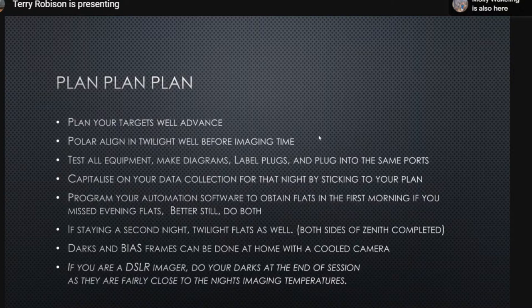When imaging at a dark site with a large group, people run around asking what to image — don't be that person. Have it all planned before you arrive. Program your automation software to obtain flats in the morning if you missed your evening flats. If you're staying two nights, take twilight flats on both evenings to cover both sides of the meridian. For darks and bias frames, if you have a DSLR without cooling, take darks at the end of your session with the lens cap on and let it run until the battery dies.